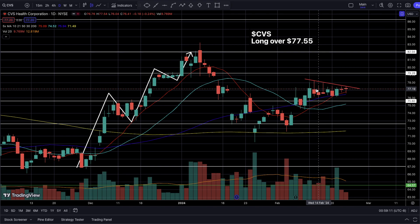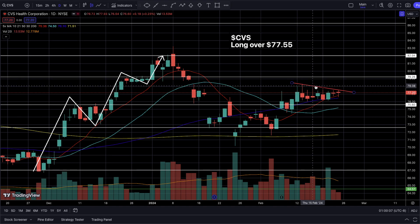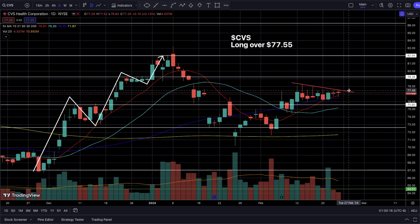Based on the SMAs, price action, higher highs and higher lows, and holding over the earnings day gap-up, the price wants a continued breakout to the upside. Our entry point is long over $77.55 — over last Friday's high of the day. When you break over a previous candlestick's high, that usually indicates buyers are strong. If CVS can break over $77.55 and over the descending resistance trend line formed by nine days of consolidation, we should see a quick move to $79.20 as our first target.